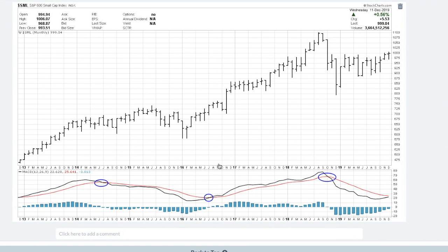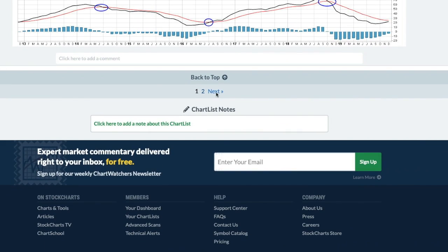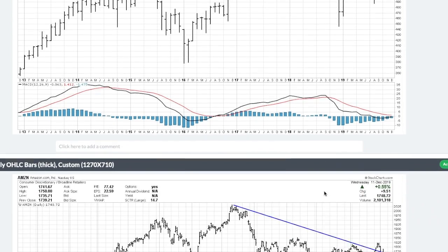I also did a MACD on the small caps. You can see the small caps have started to see some improvement in the MACD indicator — it has not given a buy signal yet, but there's definitely improvement and it's probably going to give a buy signal. I did the same indicator on the Value Line Geometric, and you can see it's improving but has not yet given a buy signal either.